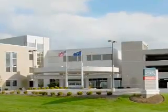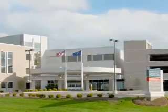Dearborn County Hospital in Lawrenceburg, Indiana, is the first in the greater Cincinnati area to offer the PET cardiac stress test. This new state-of-the-art test takes only 45 minutes to complete. Join me today as we get the answers to why this test is the best non-invasive stress test available.